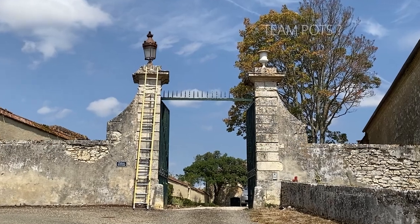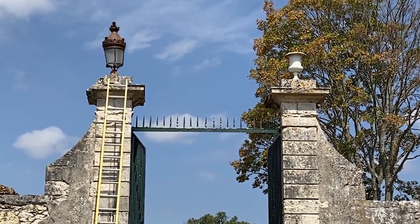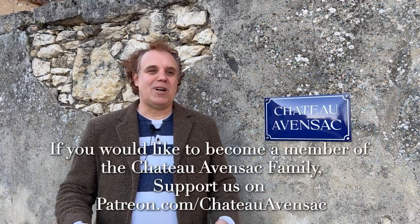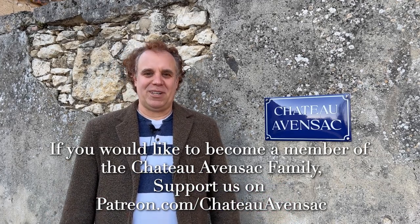So what do you think? Do you like the pots, or do you like the lanterns? Let us know in the comments if you're Team Pot or Team Lantern. Thank you to everyone, and especially our patrons, whose contributions really help — all contributions go to the restoration of the Chateau. Thank you very much. This is Philip at Chateau Avonsac.